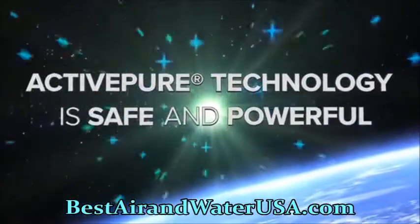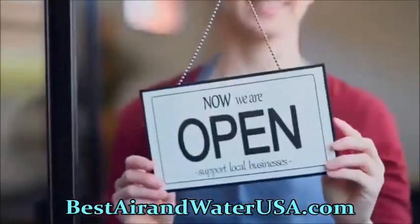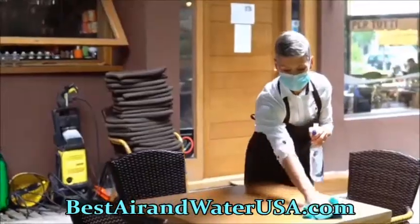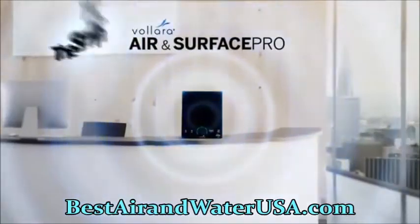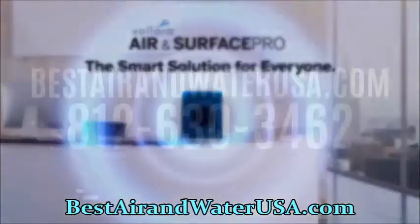Because ActivePure is both safe and powerful, it's an ideal solution for all kinds of businesses looking to stay open and keep their people safe — business owners, hoteliers, restaurateurs, caregivers, health advocates, educators, athletes, and more. The Volara Air and Surface Pro with ActivePure Technology is the smart solution for everyone and every business.